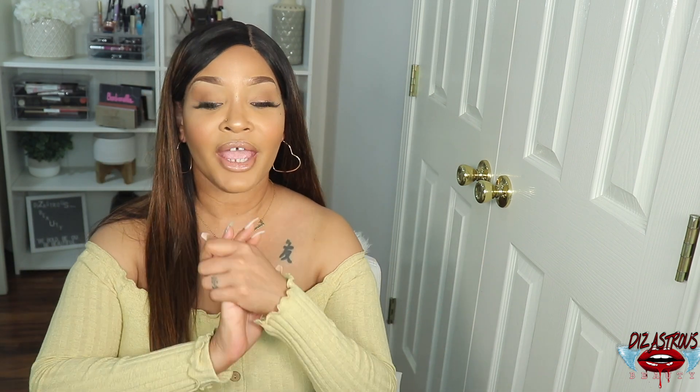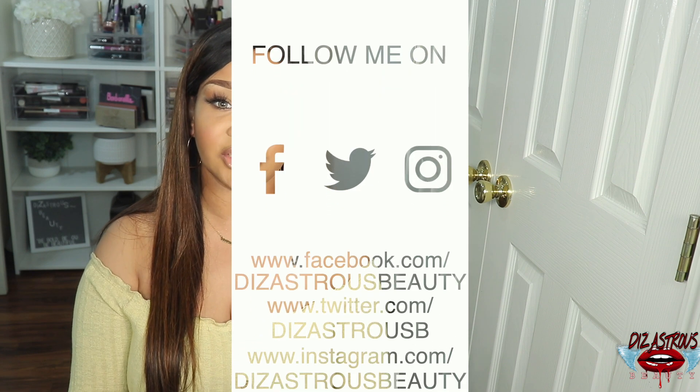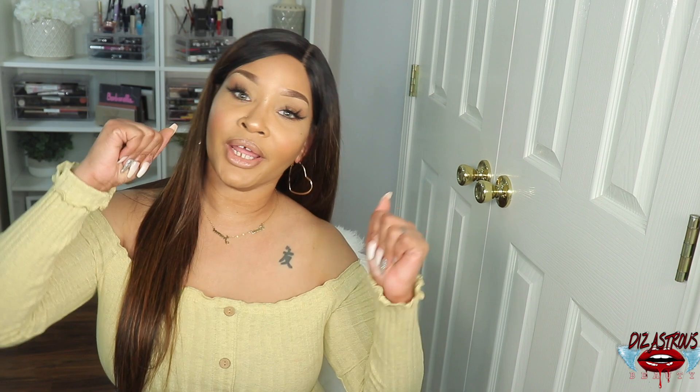Let me know down below what you guys think — are you feeling it the same way that I am? If you are, I will have a direct link to it down below in the description box for your convenience. If you like this video give me a thumbs up. If you have any questions or feel like I may have left something out, feel free to comment down below. If you're not already subscribed, please subscribe. Follow me on all my social media platforms — I am Disastrous Beauty on both IG and Facebook, I'm on Snapchat, and I'm DisastrousB on Twitter. I will see you love bugs next time — bye!